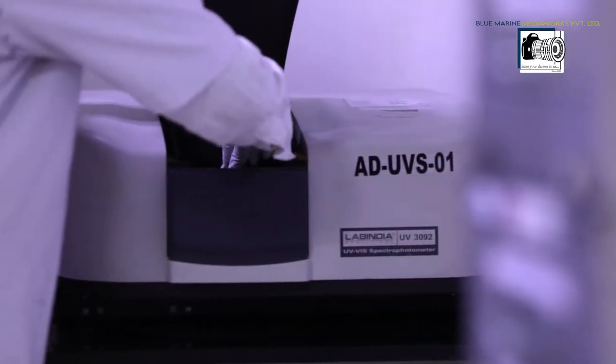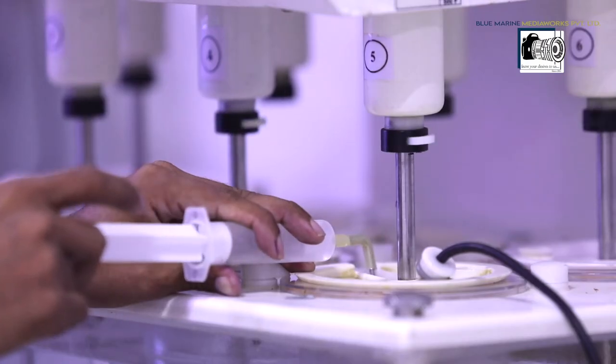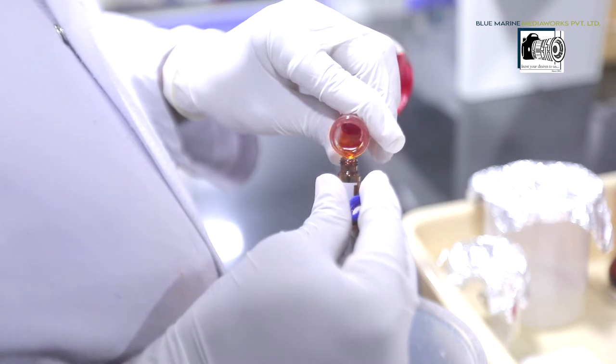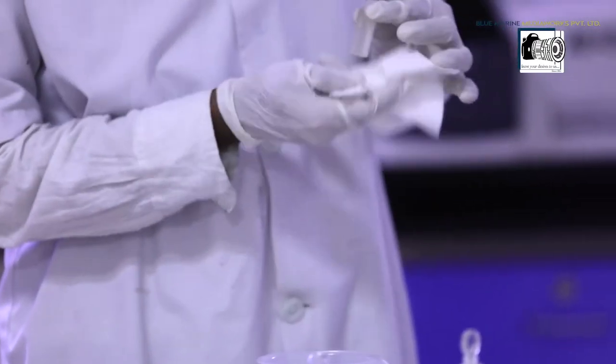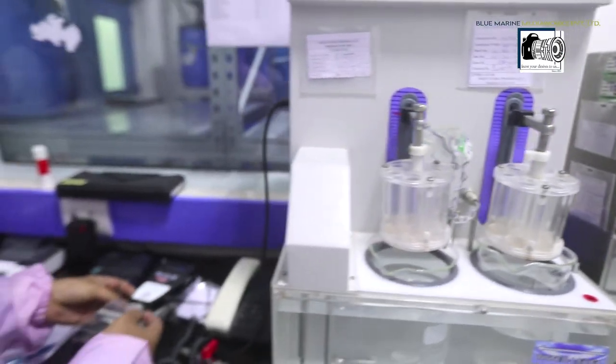AMN Life is a name of trust among our customers. With the most advanced lab equipment, our quality control lab can do in-house lab testing, as well as perform physical, chemical, analytical, and microbiological testing upon request.